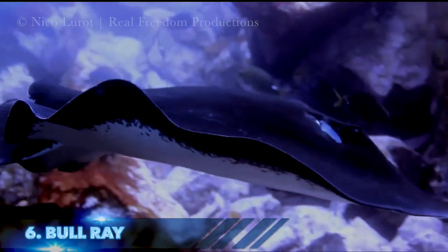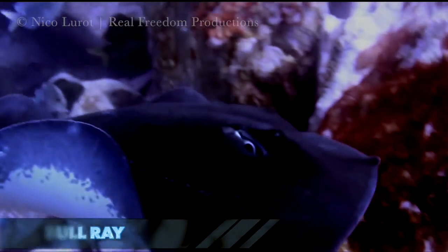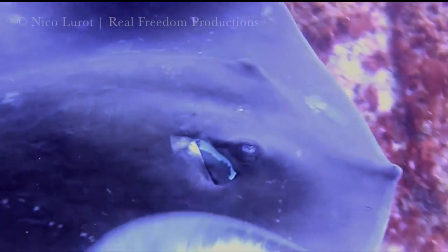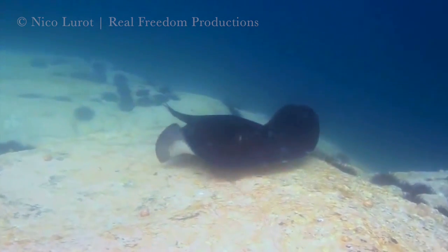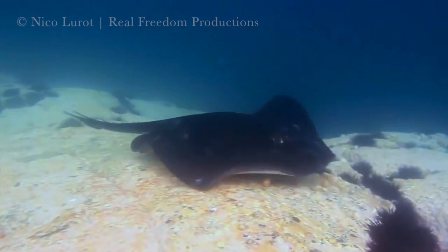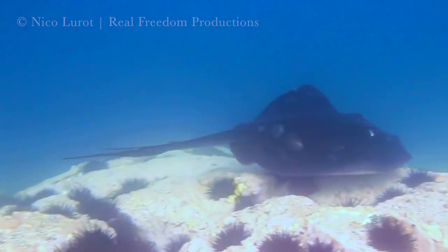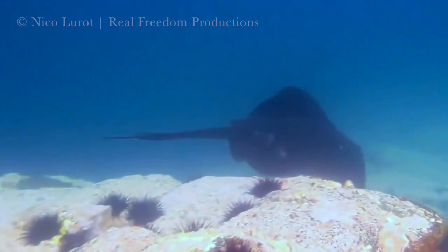Seldom seen in the Andaman and more common to Australian waters is our number 6, the bull ray. Easily recognised by its monotone dark dorsal, this rare infamous species is the ray that claimed the life of the crocodile hunter Steve Irwin. It should be noted that although they are poisonous, they are not aggressive, and what happened with Steve Irwin was nothing more than a tragic accident.